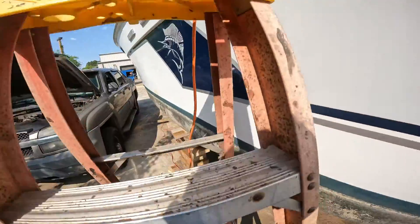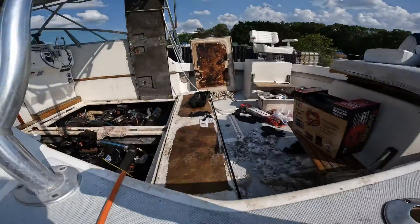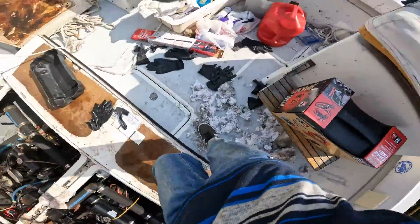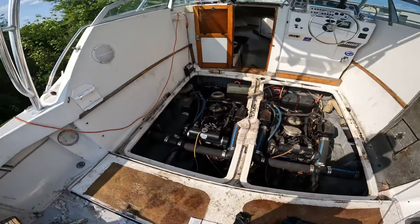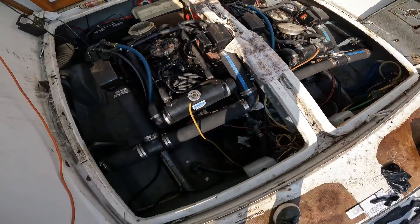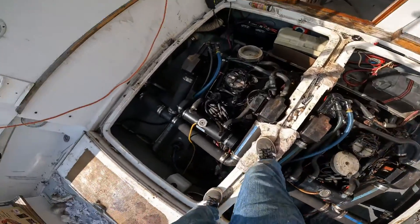Go up the ladder right here and then you find yourself in here. Here's all the trash that we had to pick up — this is the engine room with all the engines.